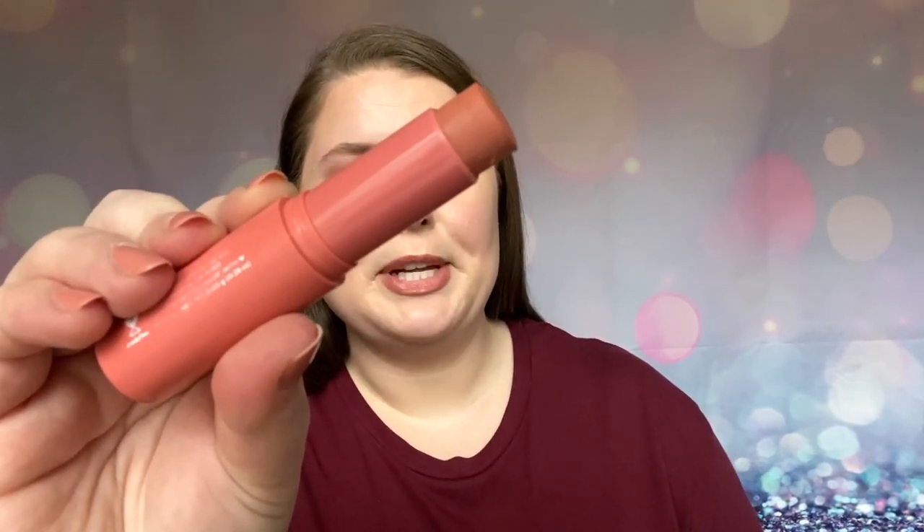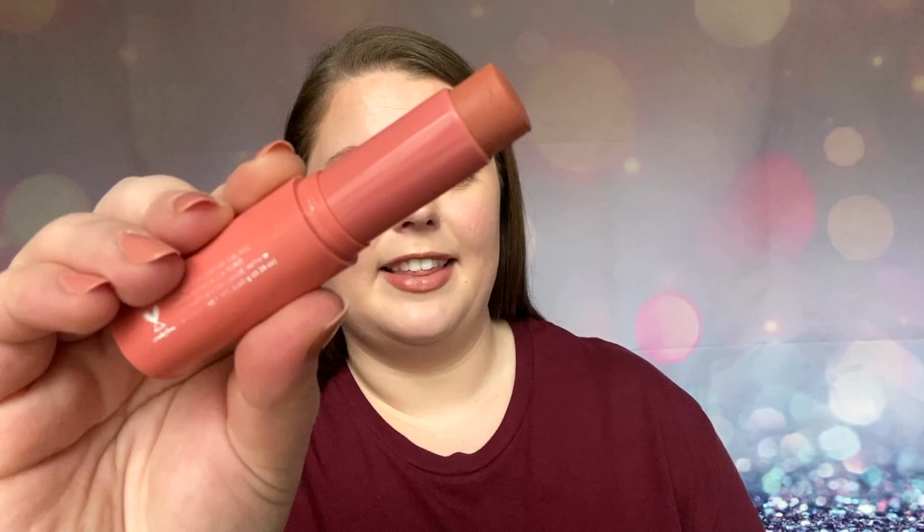I also have the shade Aloha, which is also a nice, nudey kind of blush shade. I think this is very complementing on my skin. And it blends so nicely over foundation, over concealer, and it really plays well with other products. These are great. And they're super affordable, which is also a really big pro.